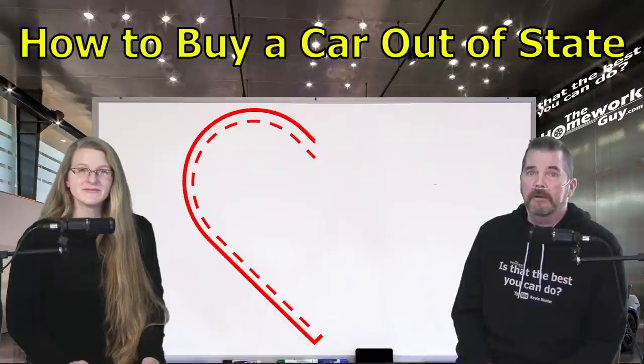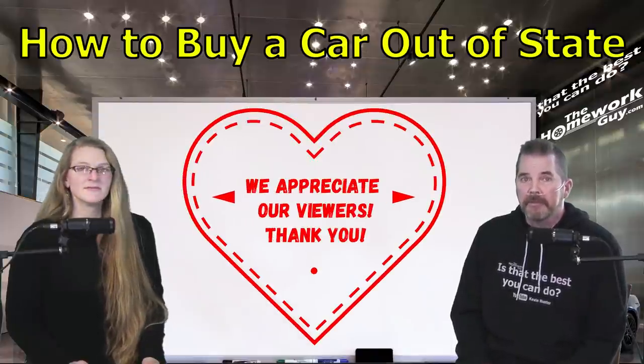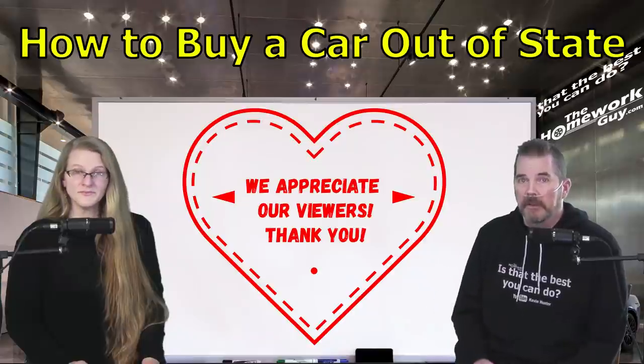A heartfelt appreciation to those who have asked how to contribute to my medical expenses. Our household is currently dealing with significant medical bills. For your convenience, our staff has put PayPal and Cash App links in the description box below, and right now 100% of donations from viewers are going toward Kevin's medical expenses.